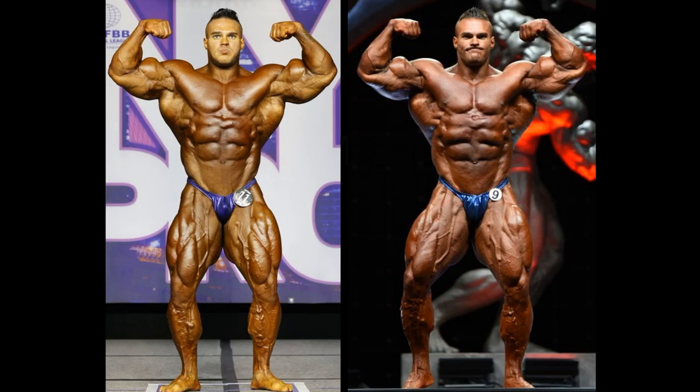Hello everyone, Mark here from Mark's Max Muscle. Before the 2021 Arnold Classic is even over, I am doing comparisons with Nick Walker. I believe he will be the champion and they're going to raise his hand up high, with Steve Kuklo placing second. I will let you know exactly who won and who placed where.